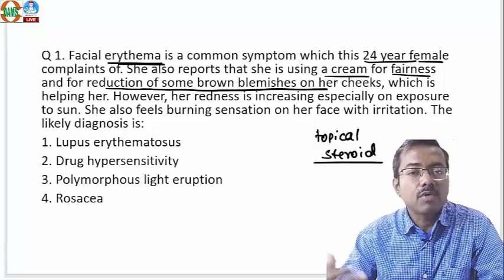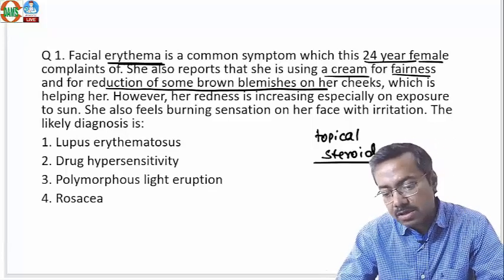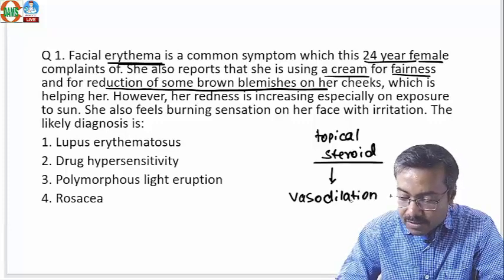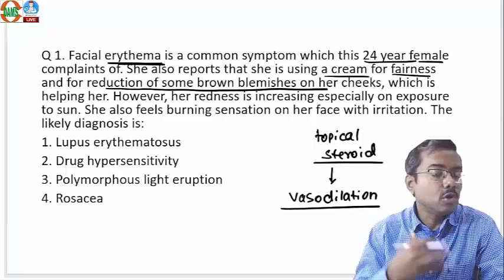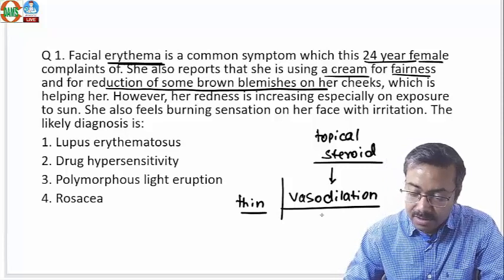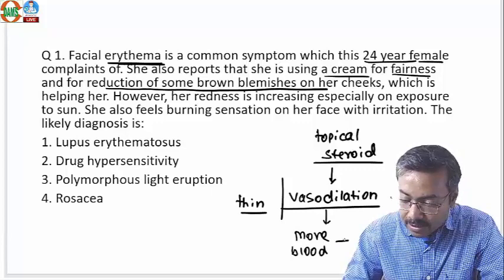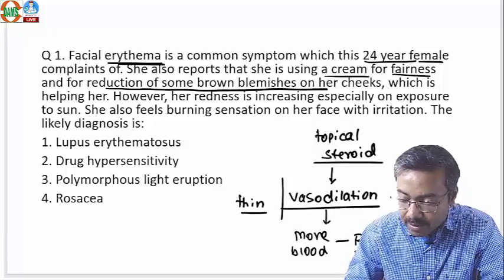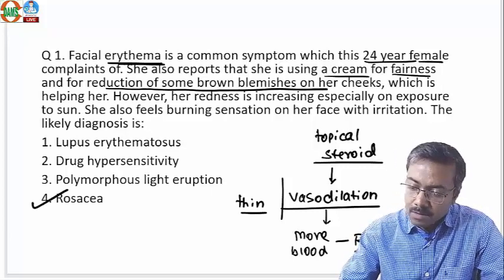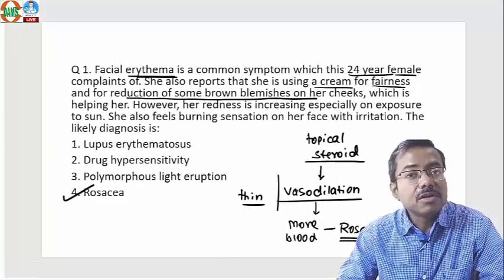Steroids alone would never work for melasma, but some people go to pharmacies and obtain steroids. What happens with steroids is they cause vasodilation of the facial vessels, which is called telangiectasia. Over time, the skin becomes very thin — thinning happens, and vasodilation happens. Because of vasodilation, more blood gets onto the cheeks, which creates rosacea — a redness typical of rosacea disease. The answer here is rosacea.